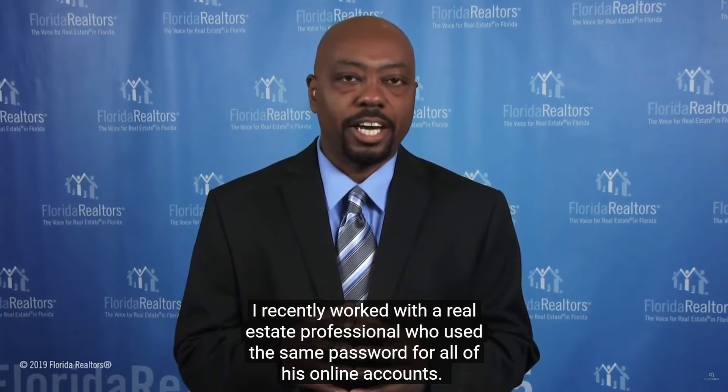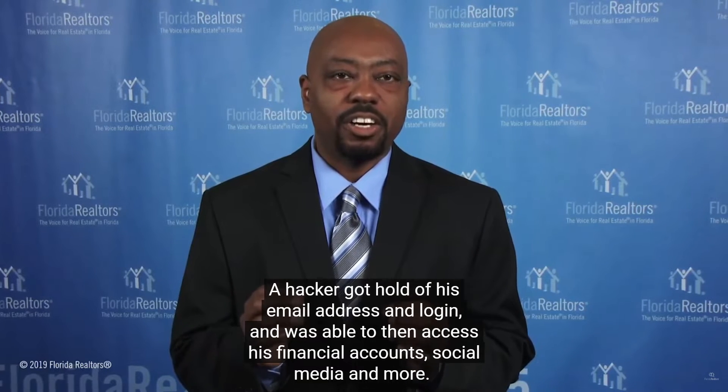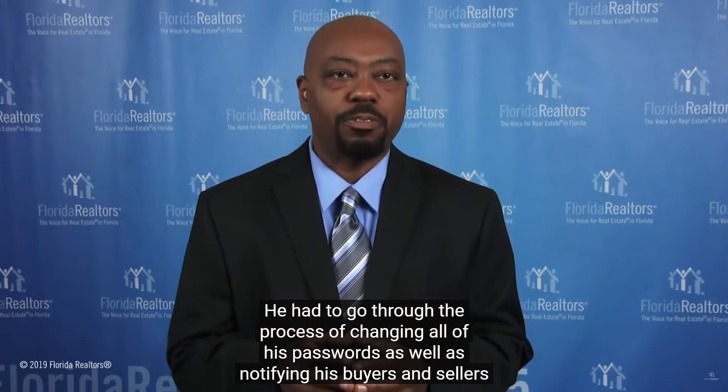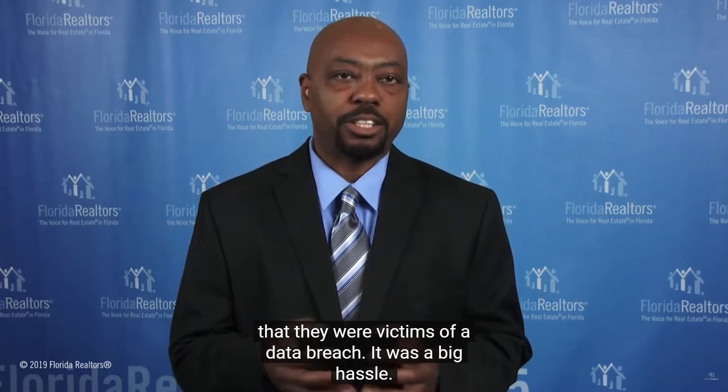I recently worked with a real estate professional who used the same password for all of his online accounts. A hacker got a hold of his email address and login and was able to access his financial accounts, social media, and more. The agent didn't lose any money, but the information in his real estate database was compromised. He had to go through the process of changing all of his passwords, as well as notifying his buyers and sellers that they were victims of a data breach.